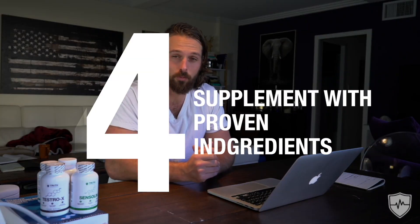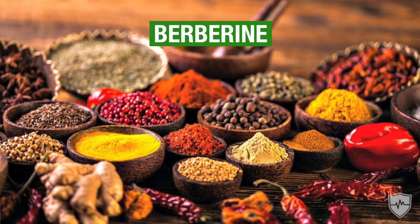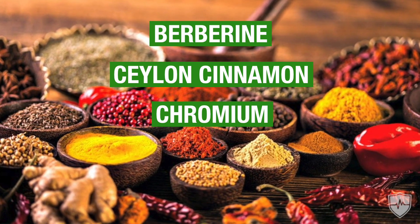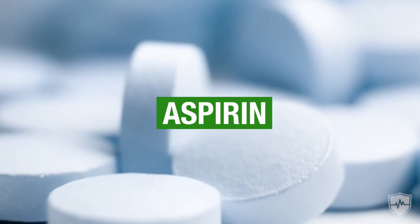Fourth on the list is to supplement with a couple of things. There are some substances that will definitely help quickly improve your blood sugar situation by improving your insulin sensitivity. These are berberine, Ceylon cinnamon, chromium, apple cider vinegar, taurine, and even aspirin. The easiest way to get these at the most effective dose was a question I wanted to help solve when we formulated our Truth Nutraceuticals supplement, Sensolin.